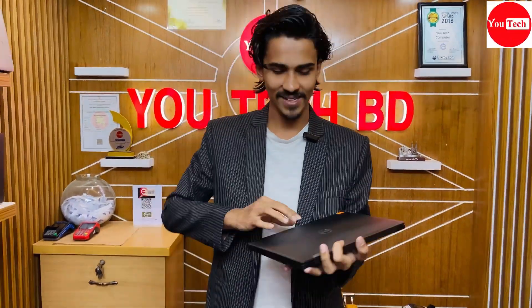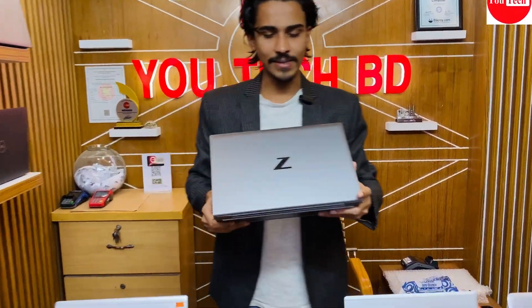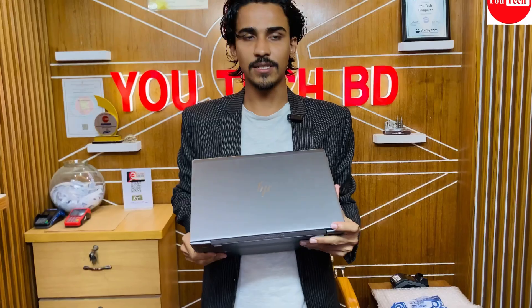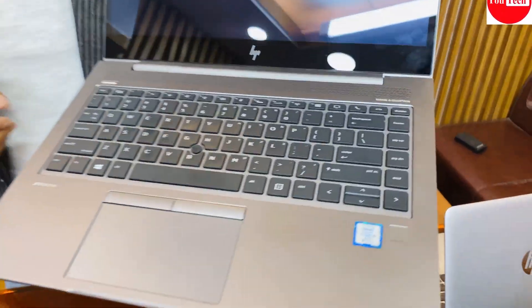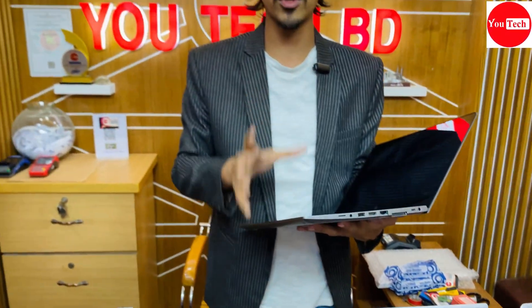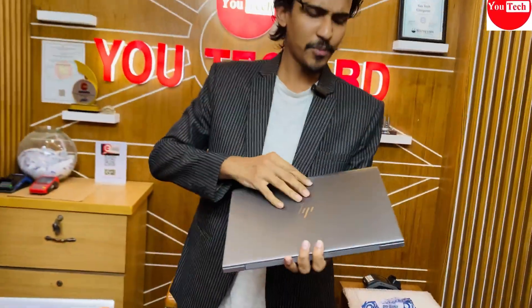HP ZBook Firefly is a workstation series laptop. The HP ZBook series is a pure workstation category with rough and tough build quality and high-end build materials. HP ZBook workstations are remote work capable devices and professional-grade machines suitable for high-end demanding tasks.